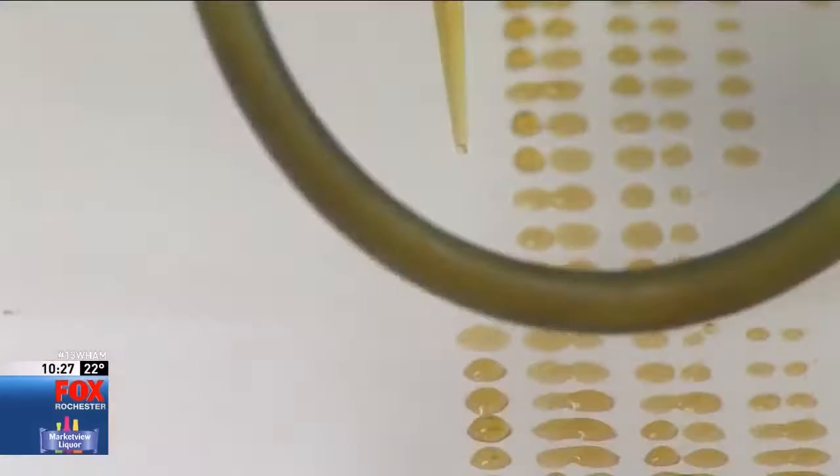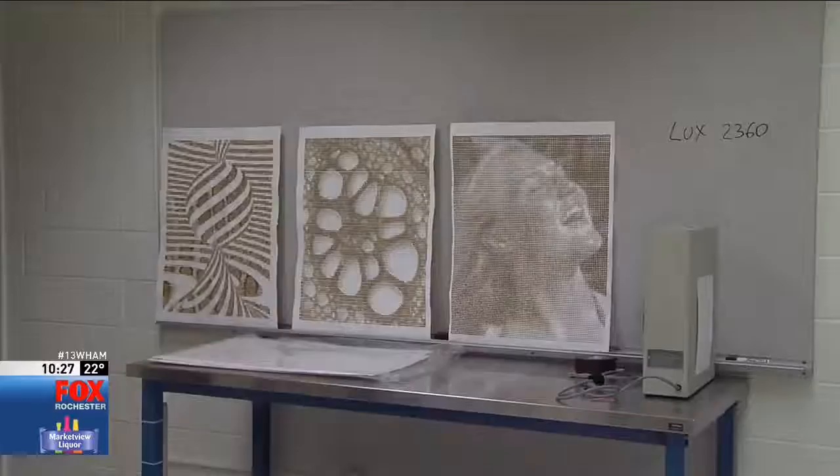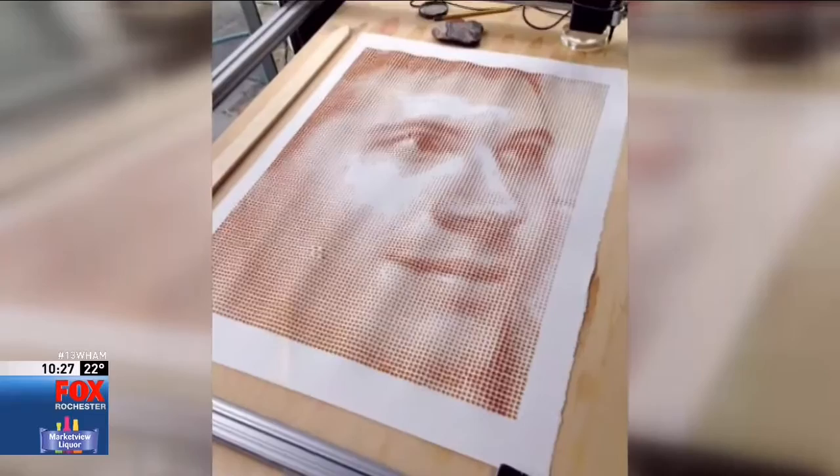Kinsman can also control the size of the drops, creating 70 different shades. Young kids like watching it drip, and they usually want to touch it. It takes about a day for it to dry, so it's not fast, it's not high resolution — it's really only designed for educational stuff.